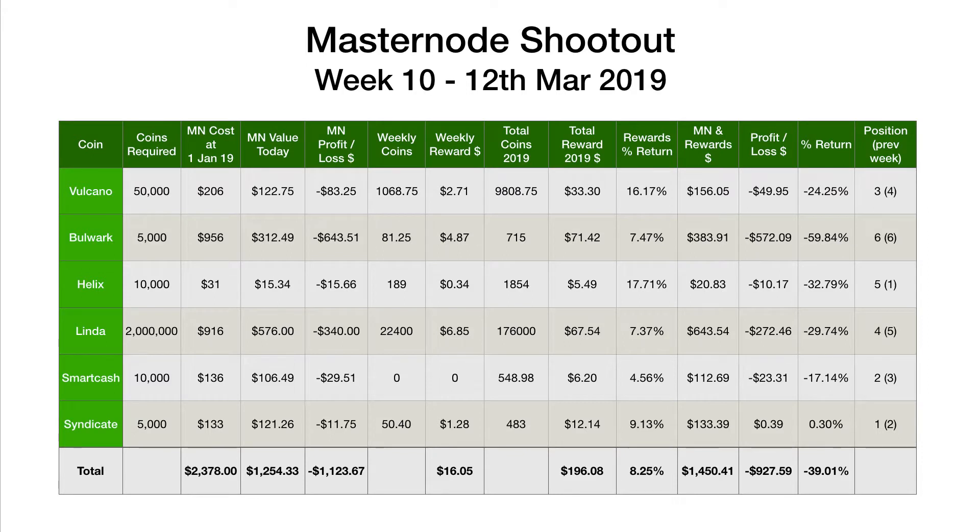Hi, welcome back to another Crypto Dave video. It's Tuesday morning, which means another Masternode Shootout update video. This is for week 10. Before we jump in and have a look at the figures for the previous week, let me just bring you up to date with SmartCash.